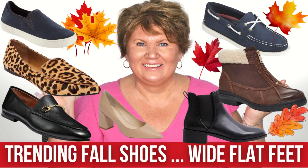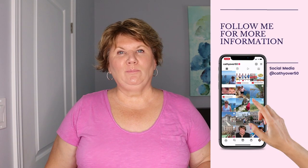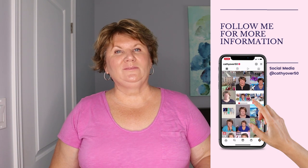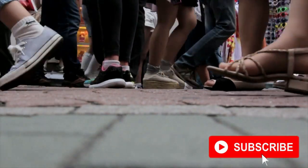Hello everybody! In today's video for fall 2022, I'm sharing the best shoes for wide flat feet for women over 50. If you're new here, I'm Kathy. I'm 54 years old and I do petite apple body fashion videos as well as makeup for women over 50. So today I'm sharing some of my favorite shoes for fall.